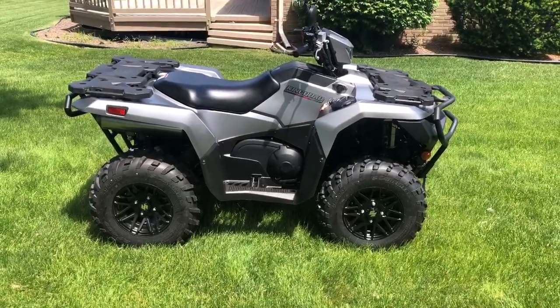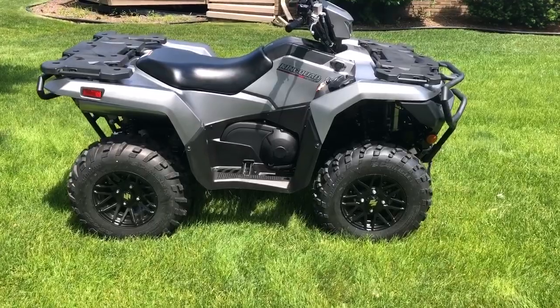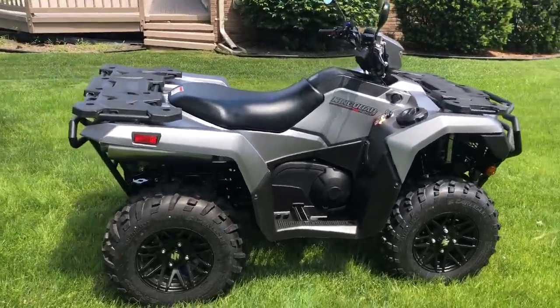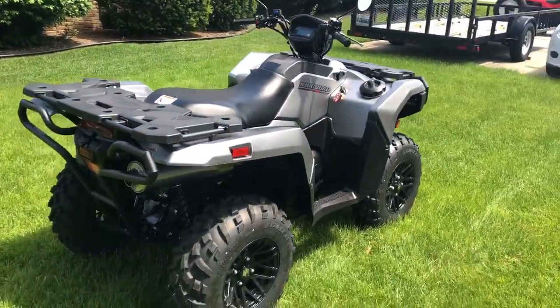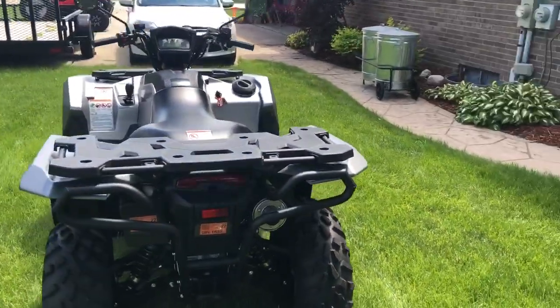We did look at the 800 CF Motos and they're a big machine — a very long wheelbase, which is really going to make it tough for off-roading and mudding. This, from what I could tell so far, has a buttery smooth gear shifter and acceleration.